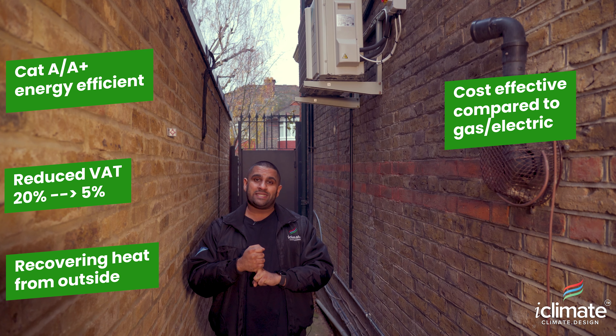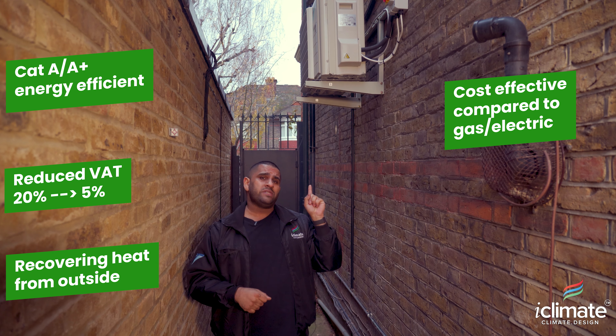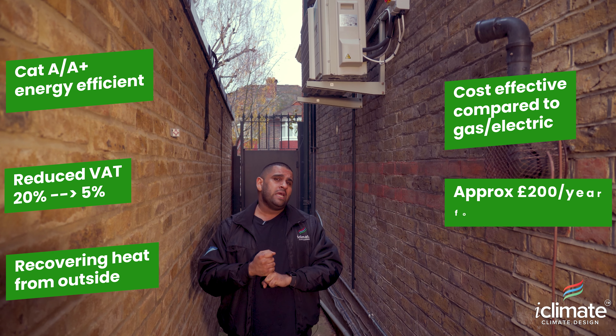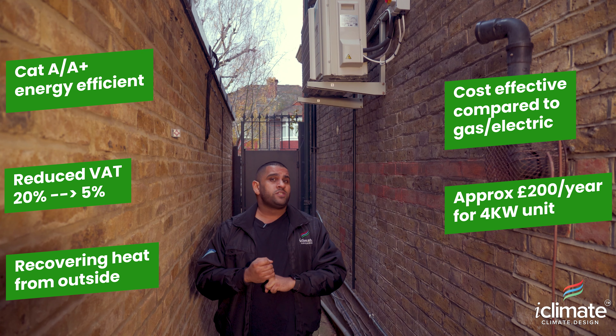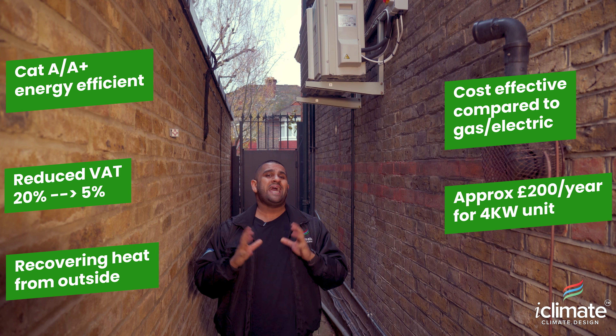As you're aware, we don't just do air conditioning — iClimate have been servicing our clients in all aspects of building services. Our next YouTube video will be a replacement of three of these distribution boards. As you can see, they're old, plastic, and tatty, and we're changing them for new metal clad dual RCD boards. But that's for another video — let's go outside and talk about the key benefits of air conditioning in your home.